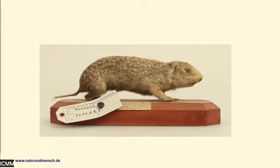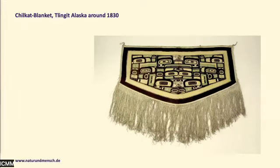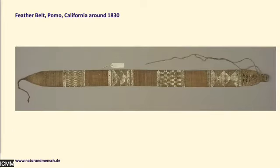To give you an impression of how the collection looks, this is one object from the natural history collections — 48 objects in total. But most pieces are ethnological objects, belongings of people collected very early. We have them all dated to the time of Kuprianov's governorship of Russian America. Here we have a so-called Chilkat blanket from the Tlingit and a feather belt from California, both around 1830.